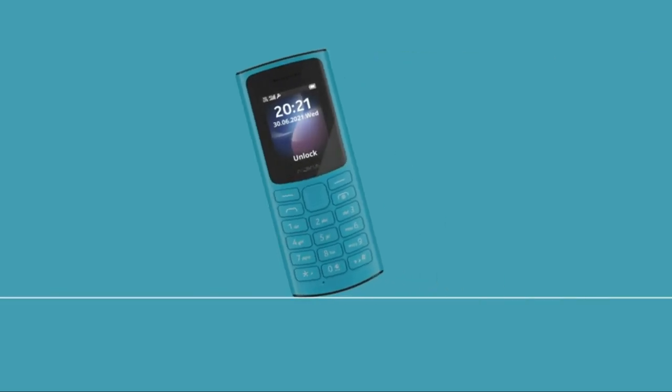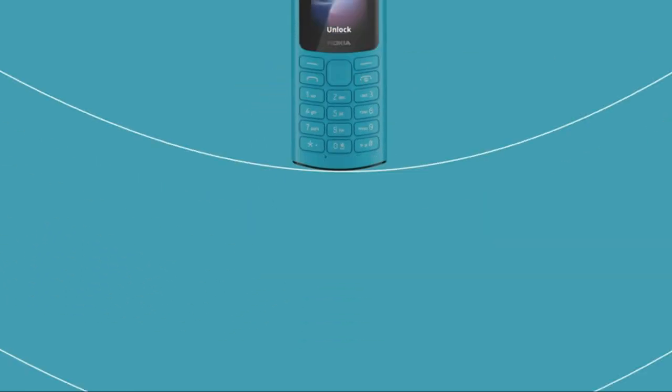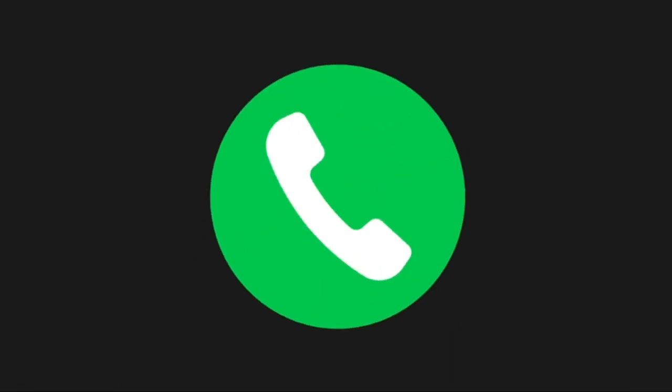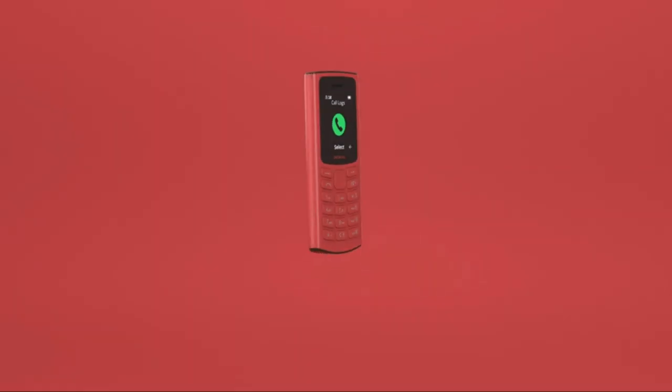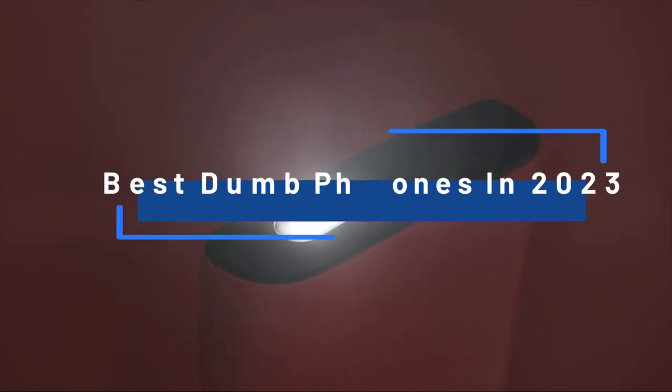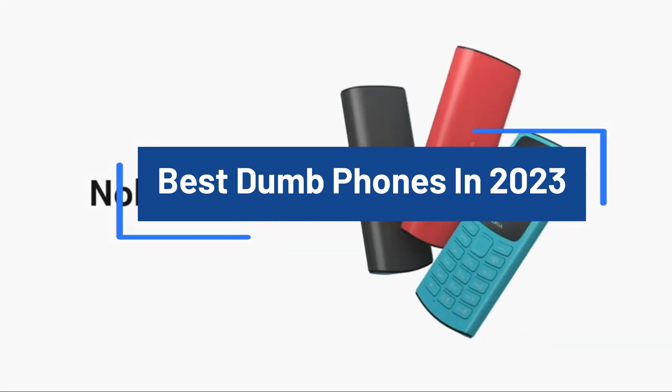Discover the nostalgic charm of dumb phones, where simplicity meets functionality, allowing you to disconnect from the digital noise and embrace a mindful, distraction-free communication experience. In this video, we'll take a look at the top best dumb phones that are available on the market today.